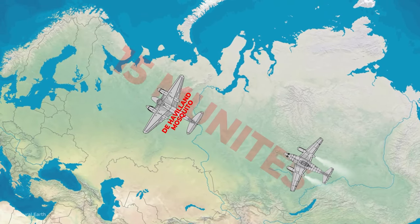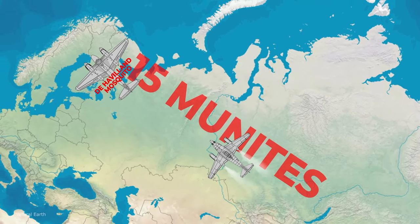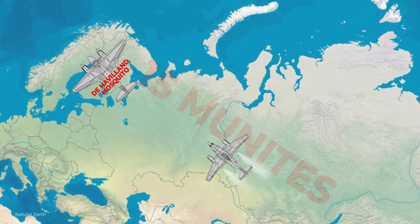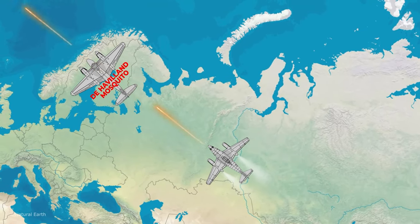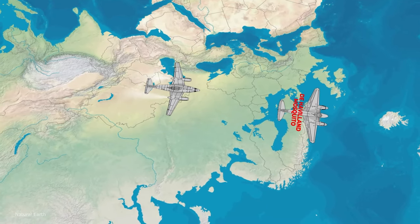For the next 15 minutes, the Royal Air Force crew played a dangerous game of cat and mouse with the much faster mystery aircraft, which made three attack passes as it zoomed by. Each time, Wall deftly maneuvered his plane to avoid being hit by four 30mm cannons.